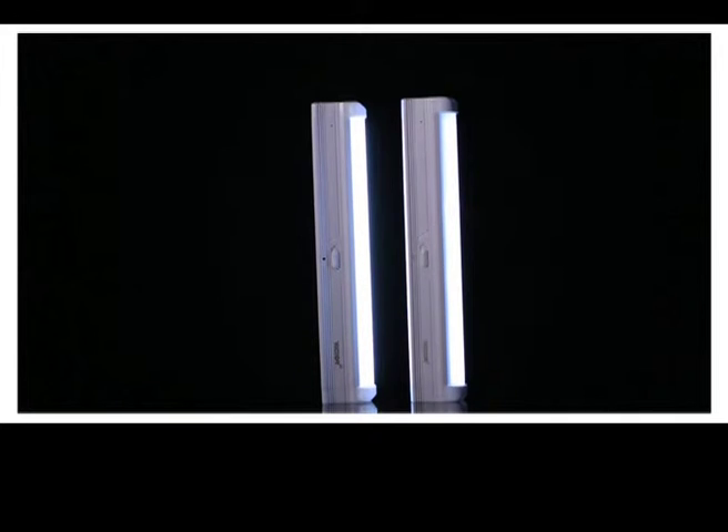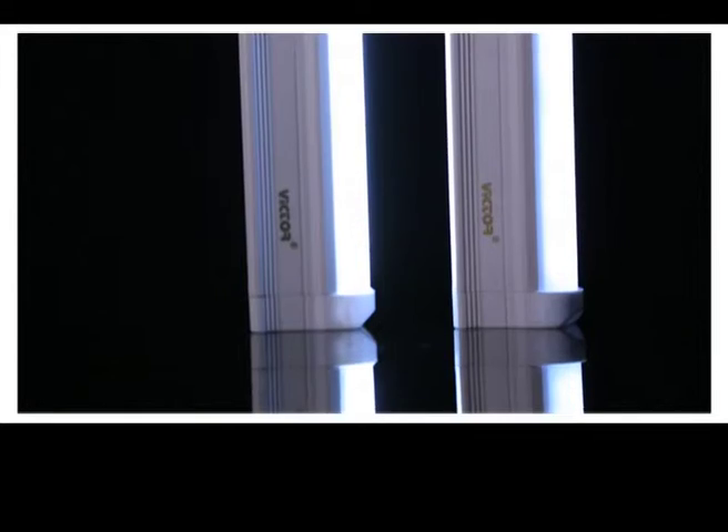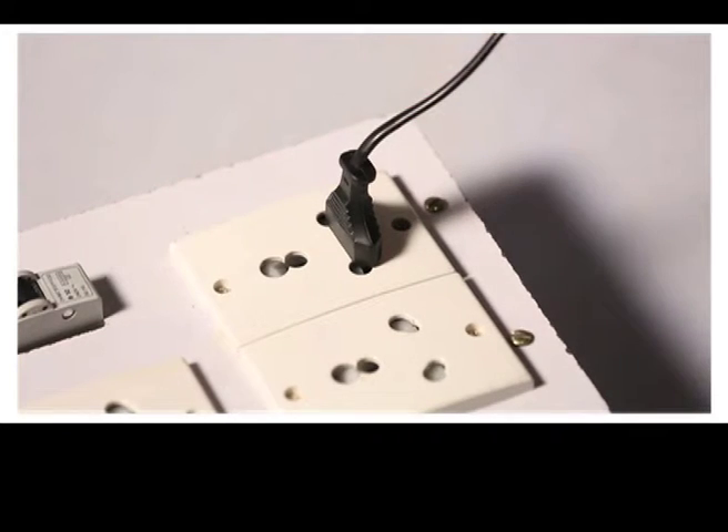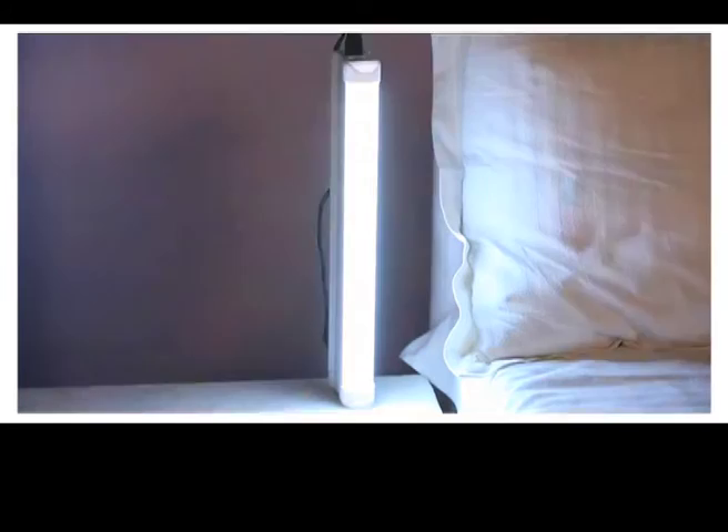Home Shop 18 presents an innovative product: a set of two LED rechargeable tube lights by Victor. Easy to use anywhere and everywhere. During a power cut, these LED lights are automatically on.